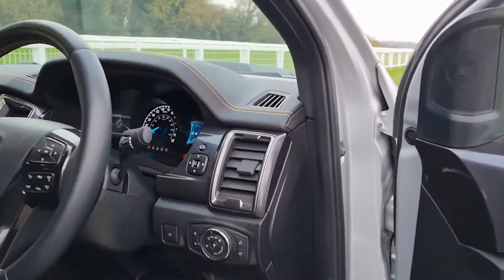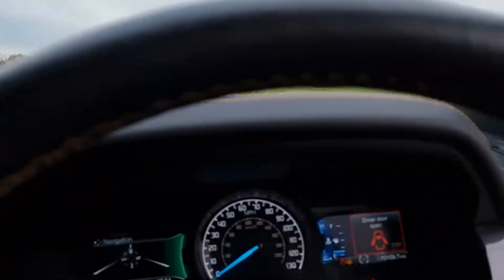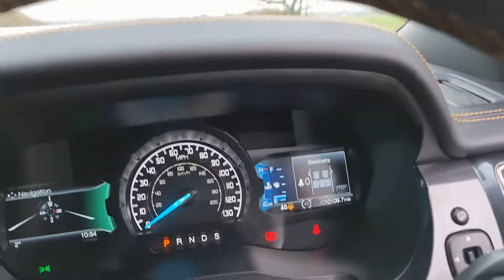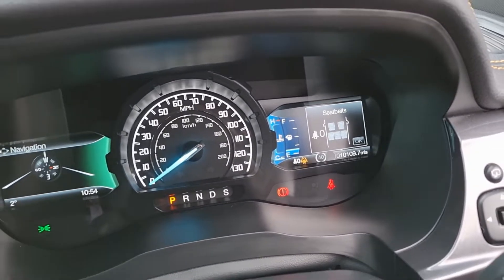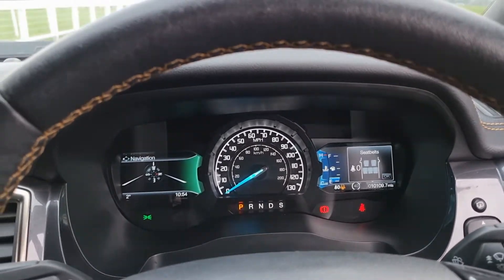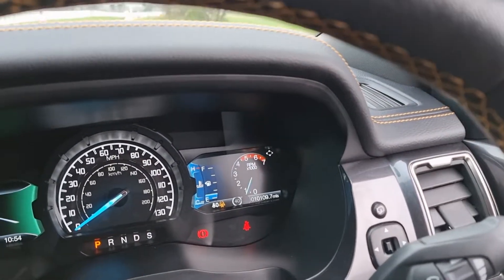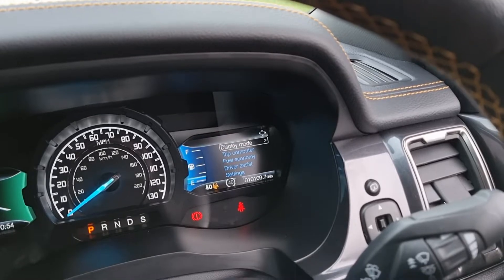Inside, you've got electric adjustment on the driver's seat, auto lights, power folding wing mirrors. That button there is for the electric rear roller cover. This one has 109 miles on it. As I said, I've got other silver and Sea Grey ones as well coming into stock or already in stock, so just give me a call.